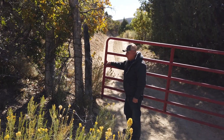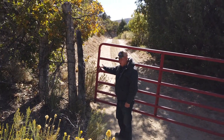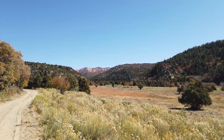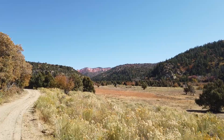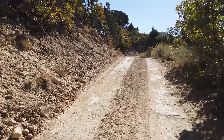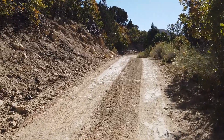This road we built in 1997. It's really been a plus for us because before, the old road used to go down through a meadow, and it was getting a lot of water in it and a lot of erosion was starting to occur. So we built this road up around here and it's really been a big benefit.